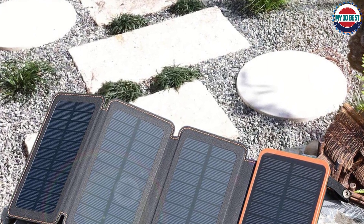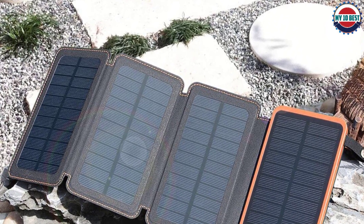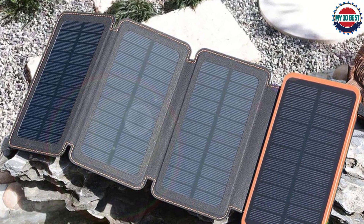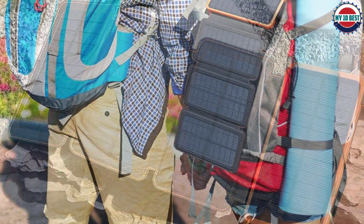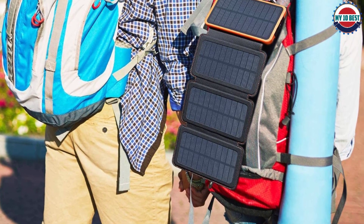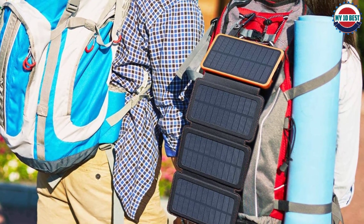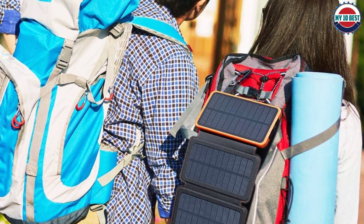There are four foldable solar panels included so the charger can intake a higher amount of solar energy at once. It is a great choice for those carrying multiple devices, as it provides dual USB outlets to charge two devices simultaneously. With the additional solar panels, the device can be charged up to four times faster compared to other standard solar chargers. There is also a built-in SOS function included with the flashlight, which will be very helpful in emergency situations.